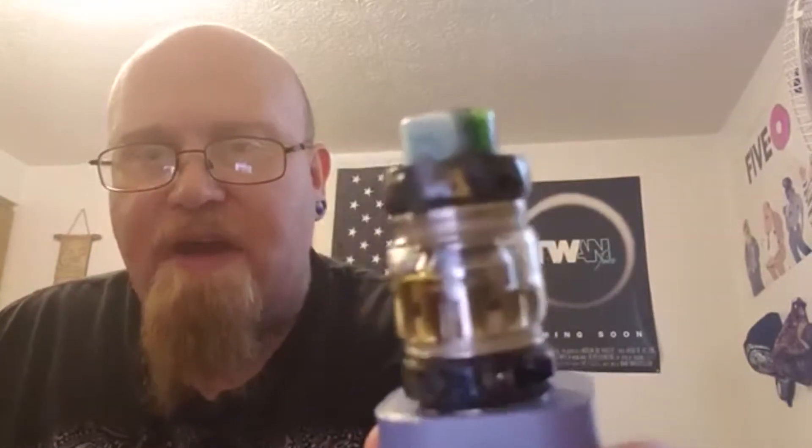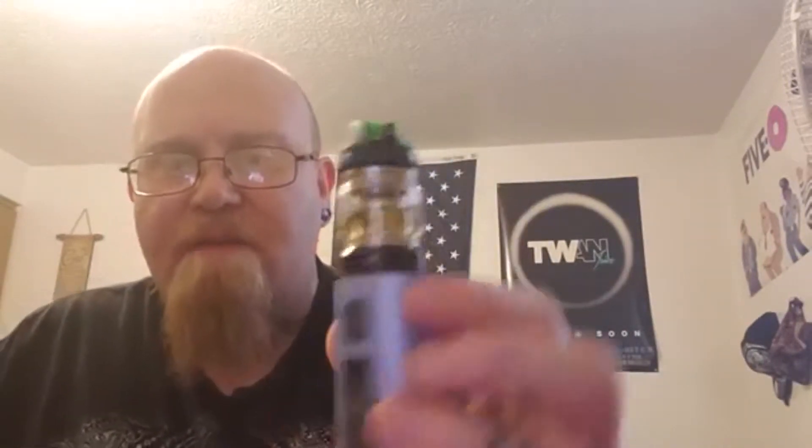Moving on to the next type of device — this is more like a starter device. A lot of you probably have these if you're newer or even if you're advanced vapors. The next thing is the sub tank — please ignore what it's on because we'll get to that in a minute. This happens to be the FreeMax Mesh Pro. Sub tanks are the next step up from salt nic devices, and you have to have some kind of regulated device to put them on.